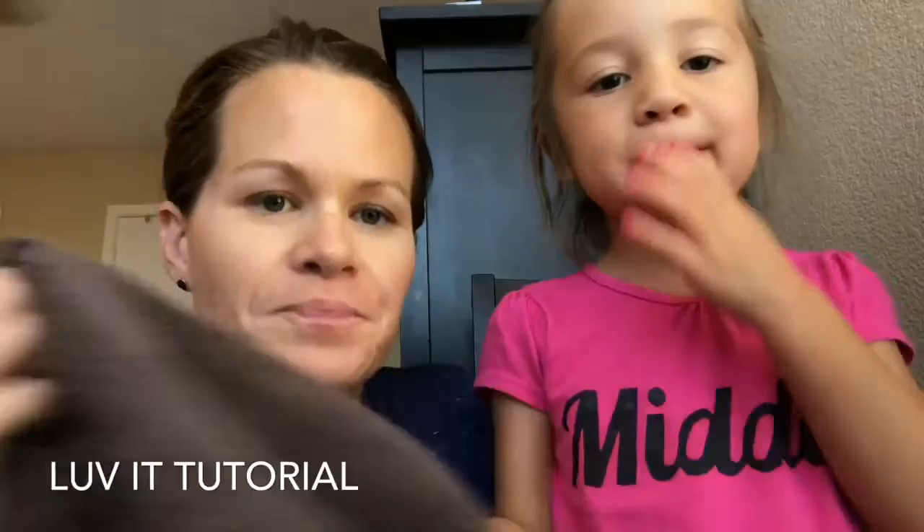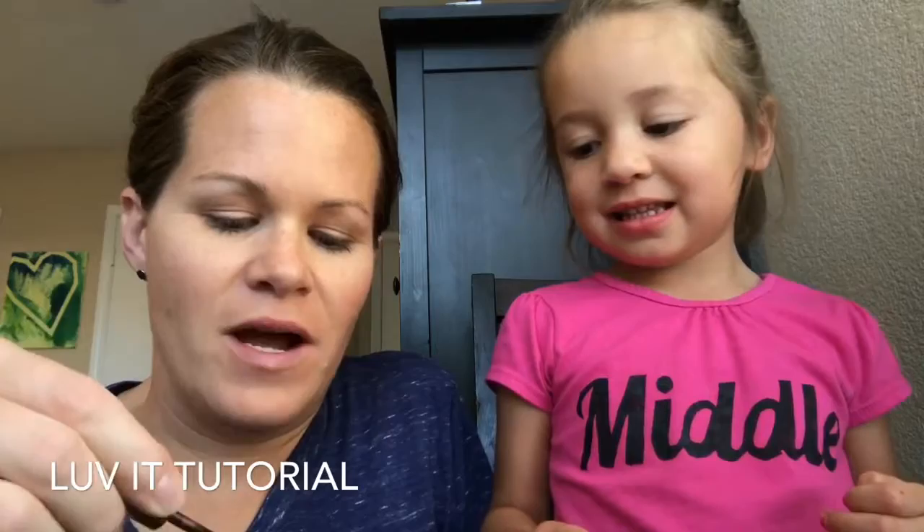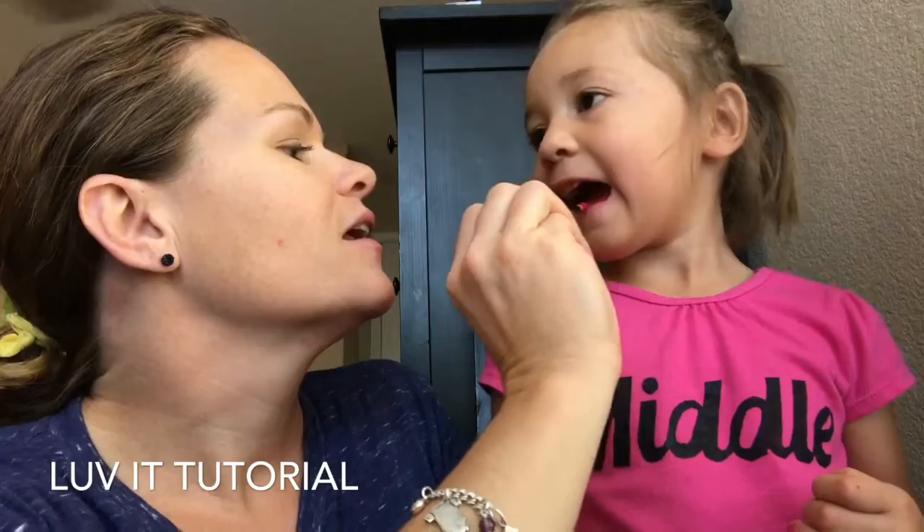So we're gonna show you 'Love It' today. We need to make sure we have clean, dry lips — mom just cleaned her lips, wipe your lips, good girl. Now what do we do next? Shake, shake, shake! Are you ready? This is a brand new one, I just opened it. We're gonna wipe off all the excess. Open your mouth just a little — light layer.